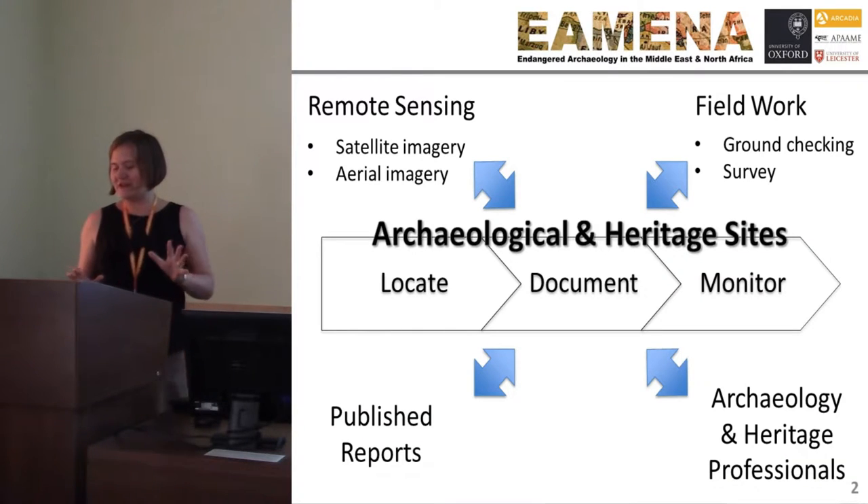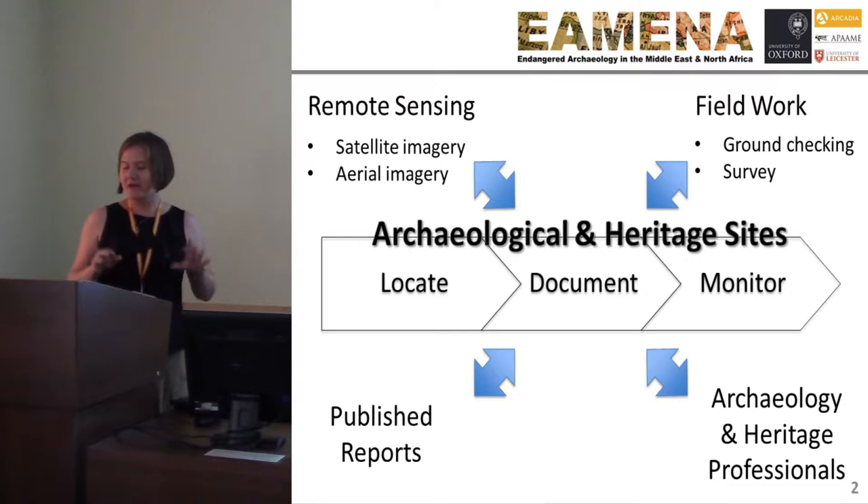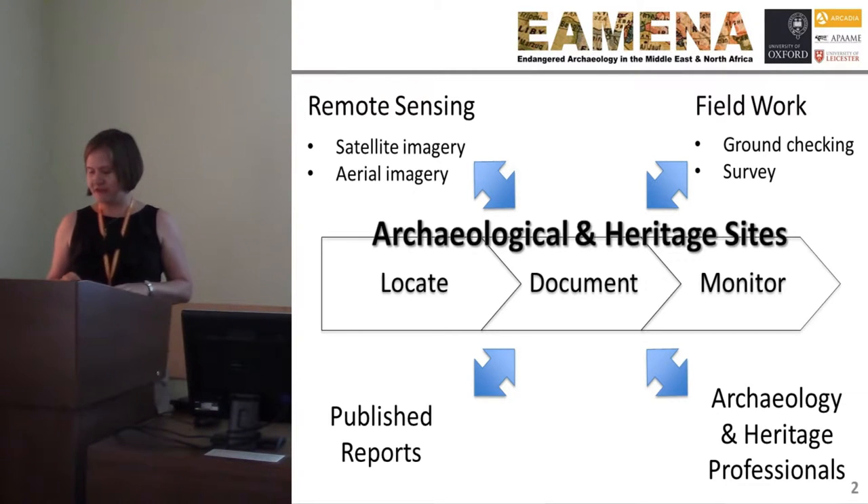The Endangered Archaeology in the Middle East and North Africa Project, or EAMENA, aims to locate, document, and monitor archaeological sites and any damage to those sites in an online platform for the Middle East and North Africa region.